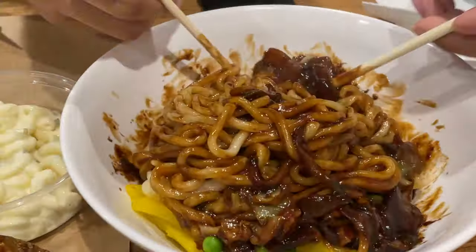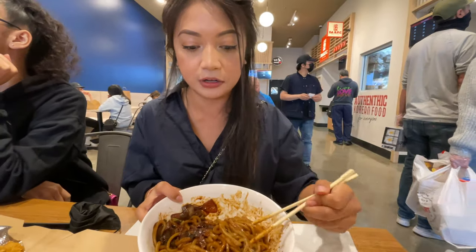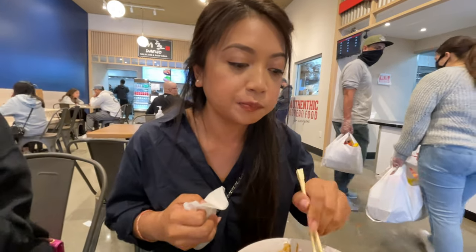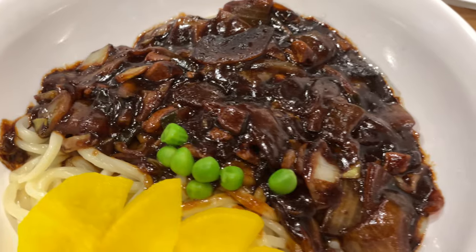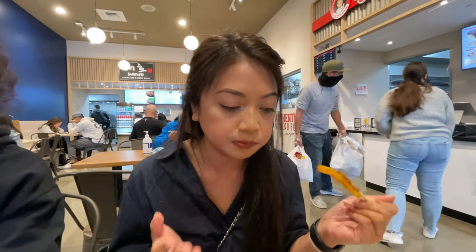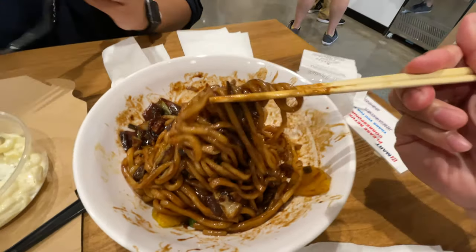I'm gonna try the jjajangmyeon from Hacks Noodles. That's really good. The onion has a nice little crunch to it, but you have to have it with the radish because it's sweet. You can really taste the black bean sauce. There is a strong char to it.